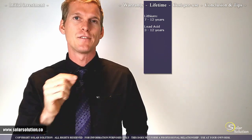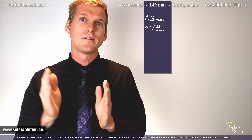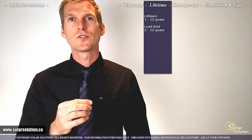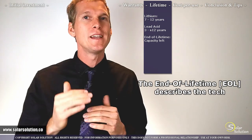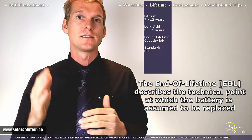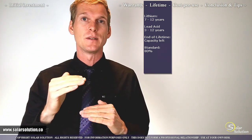As you research different batteries, here's a tip. The industry needs a common end-of-lifetime point to compare battery longevity. The conventional definition is that when a battery can only hold 80% of its original capacity, it's considered finished and needs replacement. This doesn't mean it no longer works — it just means capacity has been significantly reduced.